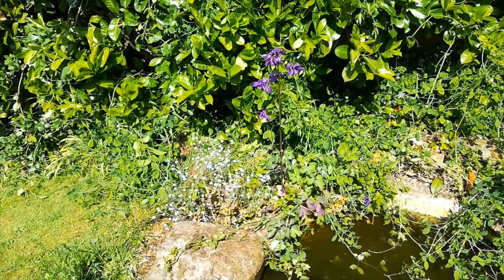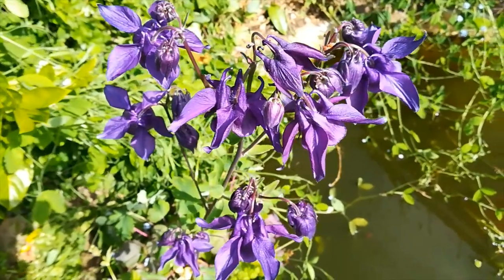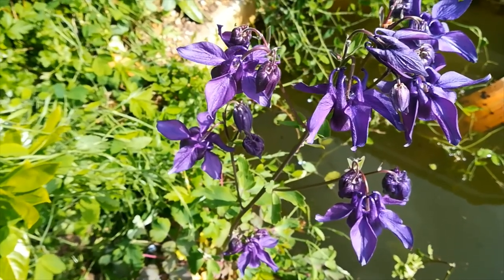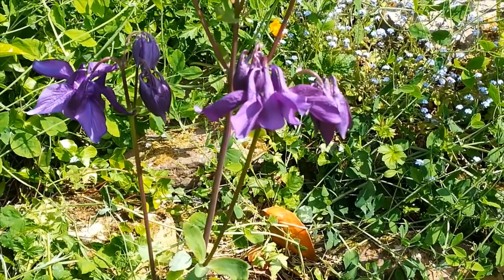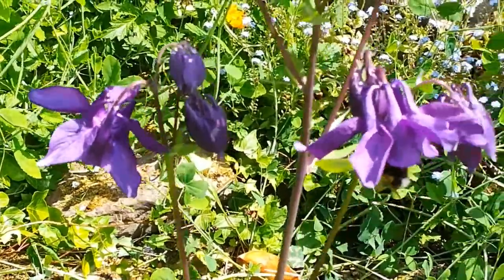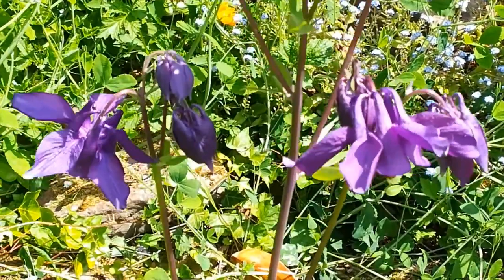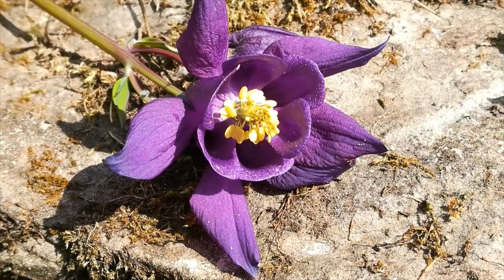By my pond, a purple flower that goes by many names. Some call this granny's bonnet. Others see that the petals remind them of eagles, and so call it aquilegia. Others see five doves and call it columbine. This bee is not worried by this multitude of names.